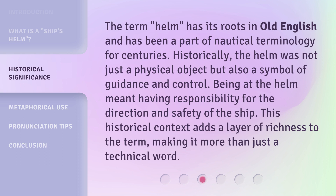Being at the helm meant having responsibilities for the direction and safety of the ship. This historical context adds a layer of richness to the term, making it more than just a technical word.